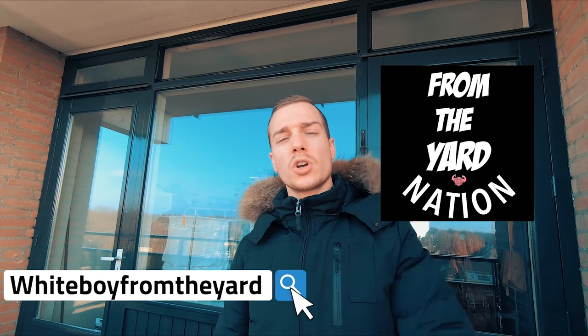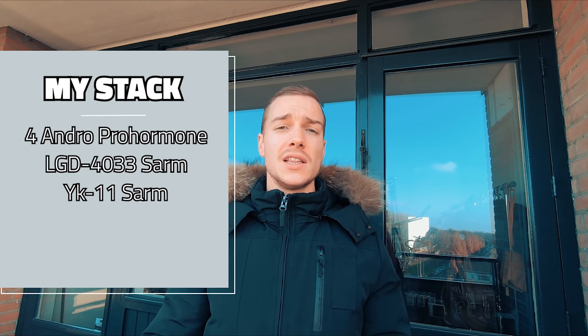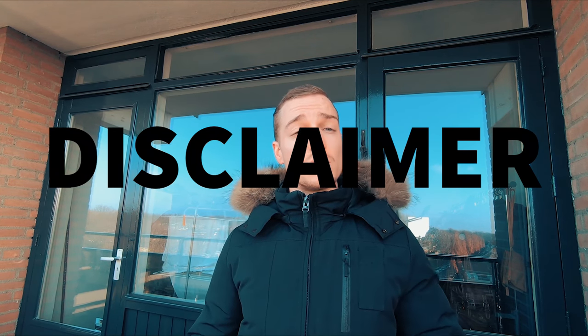What's up everybody, it's that white boy from fromtheartnation.com back again with another video. Today we are talking about my experience with this insane pro hormone and SARM stack. First off, I'm not a doctor, I don't have any form of medical degree or whatsoever — don't listen to what I say. This is my personal opinion on how I see things and what I would do to my body.